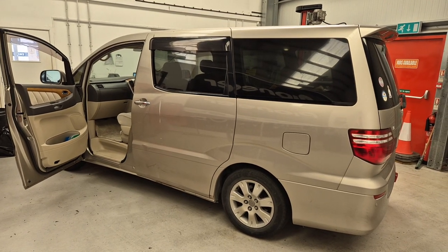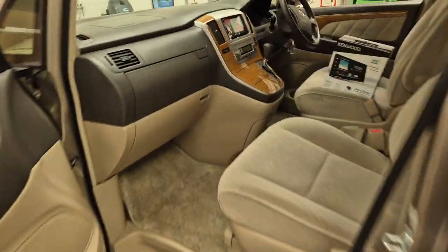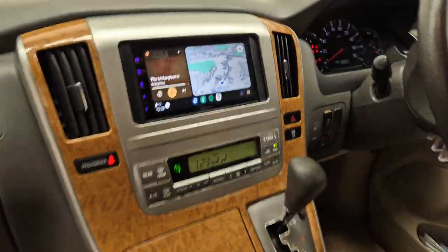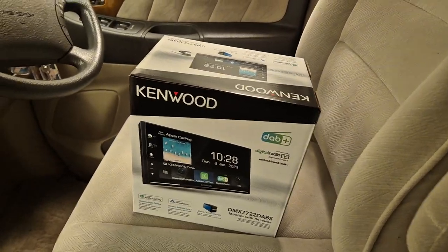Hello, this is Mike from Rebs West and Toolkey. Today we've got a Toyota Outfard in the workshop. This came in with the Japanese radio, which obviously is no good. So what we have done is installed the Kenwood DMX 7722 DABS.